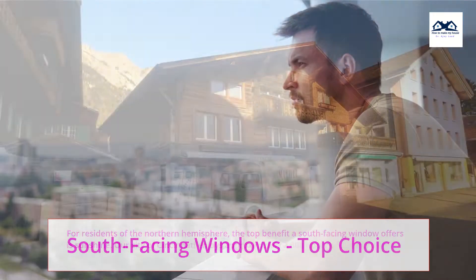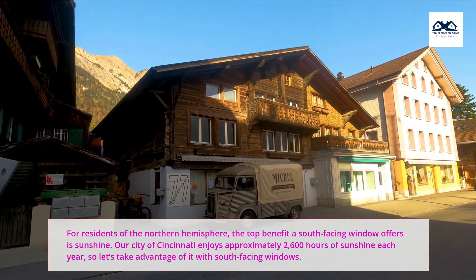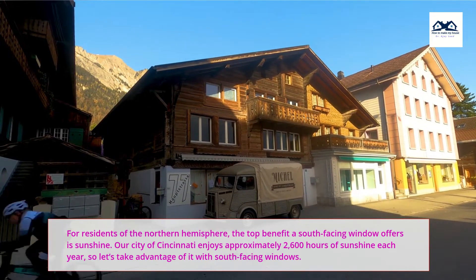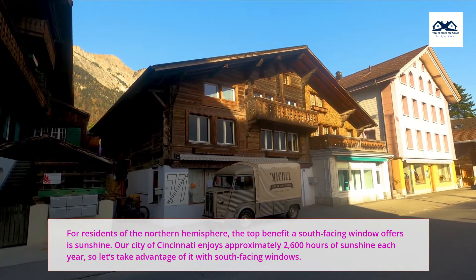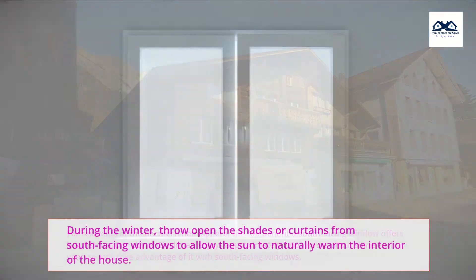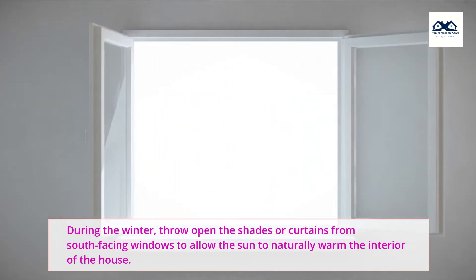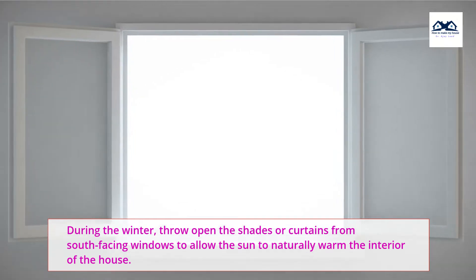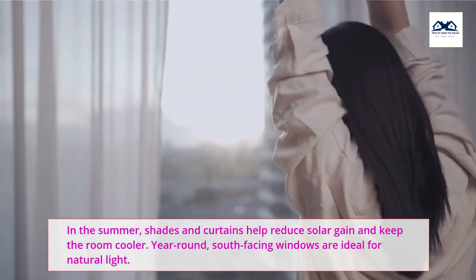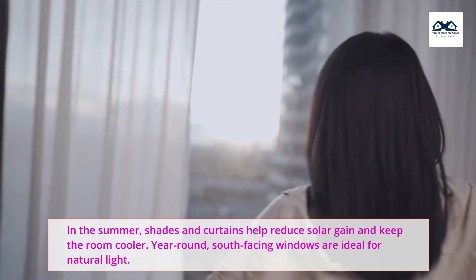South-facing windows are the top choice. For residents of the Northern Hemisphere, the top benefit a south-facing window offers is sunshine. Our city of Cincinnati enjoys approximately 2,600 hours of sunshine each year, so let's take advantage of it with south-facing windows. During the winter, throw open the shades or curtains from south-facing windows to allow the sun to naturally warm the interior of the house. In the summer, shades and curtains help reduce solar gain and keep the room cooler. Year-round, south-facing windows are ideal for natural light.